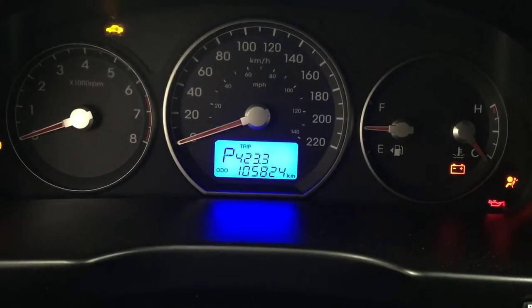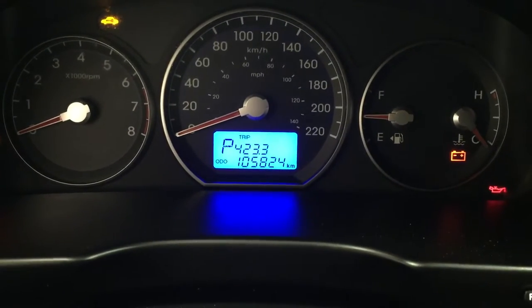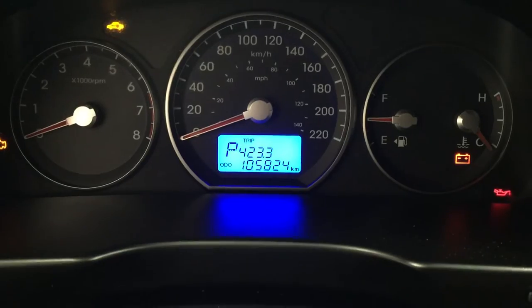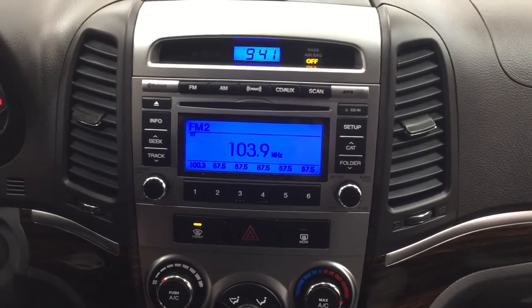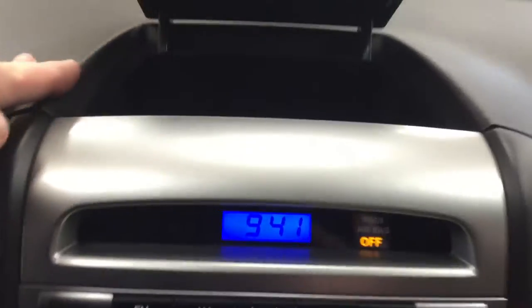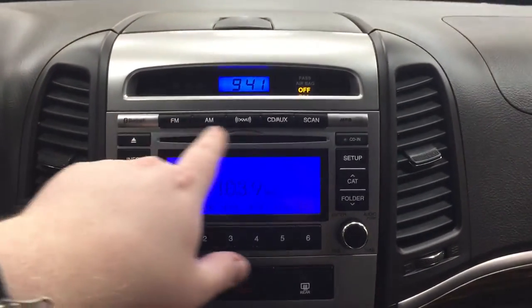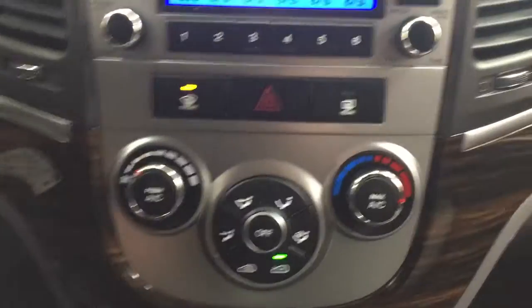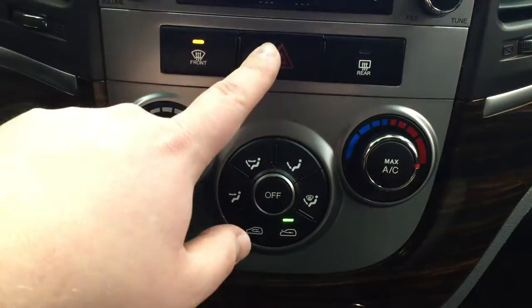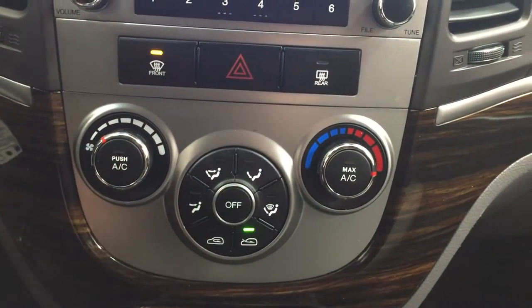I'm just going to close in on the multi-informational cluster — or gauges — and close in on the odometer reading so you can see what it's currently sitting at. Taking a look at your center dash and AM/FM/CD player, you're going to see a couple of different options including some storage space at the very top, a digital clock, and your AM/FM as well as XM satellite radio with CD. Down below you have your hazard lights as well as your front and rear defroster, with temperature control settings, fan speed, and mode select.